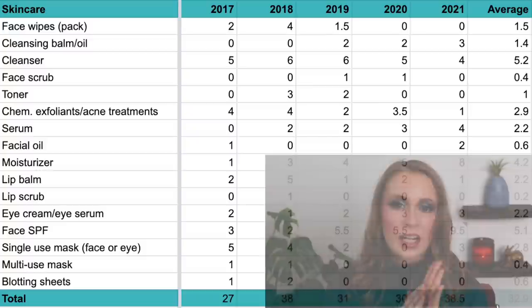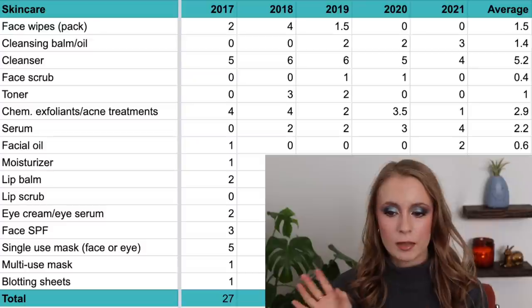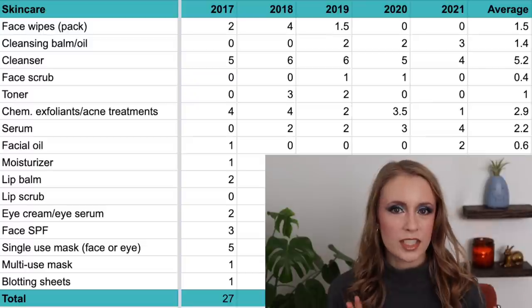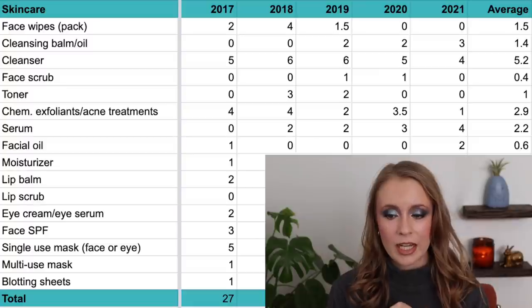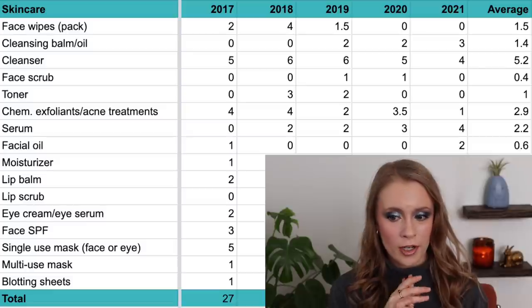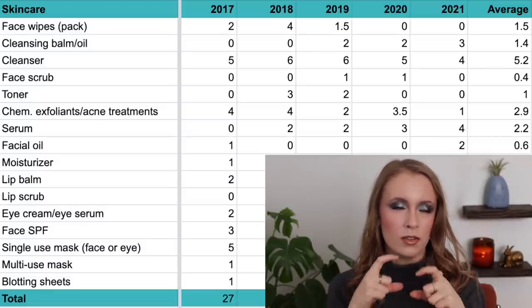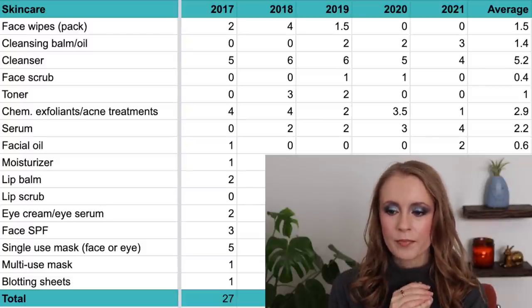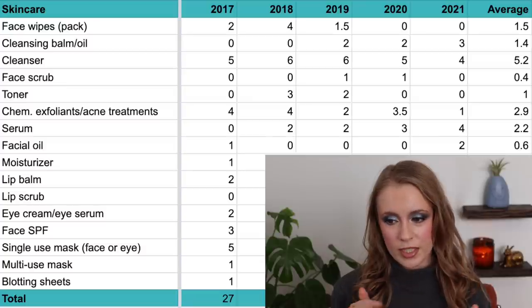Starting with face wipes — this is something I've stopped buying altogether because I prefer cleansing balms, and they're a lower-waste option. But five or six years ago, face wipes were the main way I removed my makeup. In 2017 I used up two packs, in 2018 four, in 2019 one and a half, and then in 2020 and 2021 I didn't use up any because I stopped buying them.